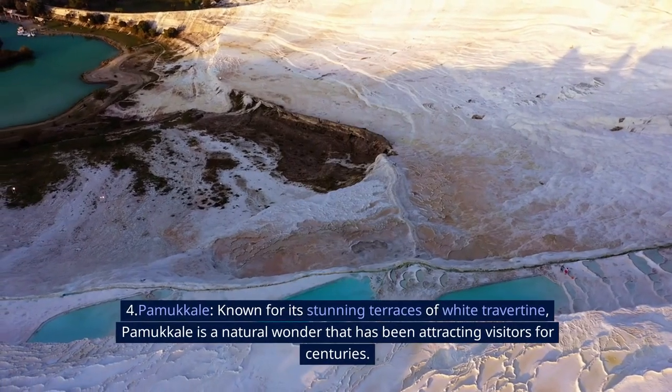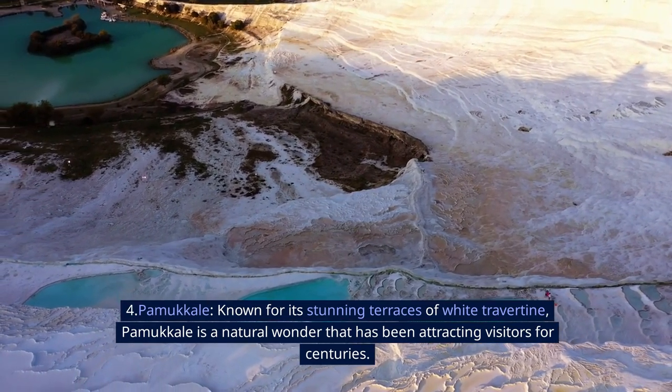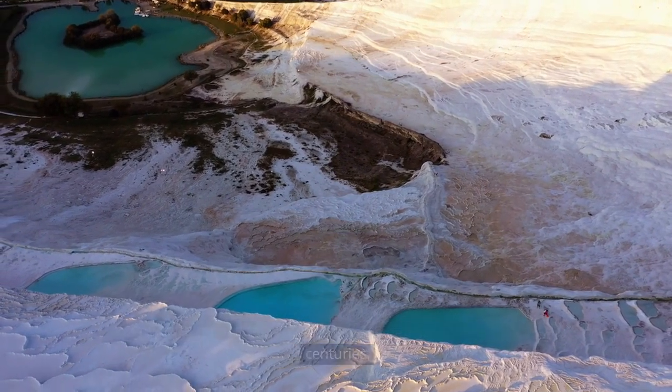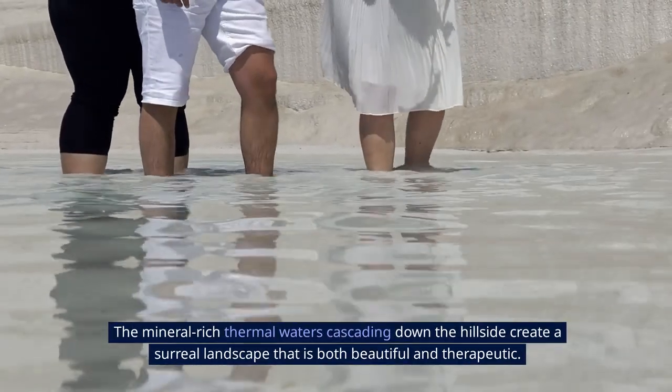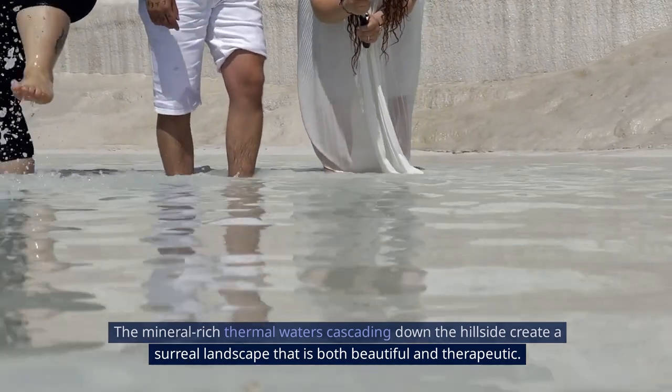4. Pamukkale. Known for its stunning terraces of white travertine, Pamukkale is a natural wonder that has been attracting visitors for centuries. The mineral-rich thermal waters cascading down the hillside create a surreal landscape that is both beautiful and therapeutic.